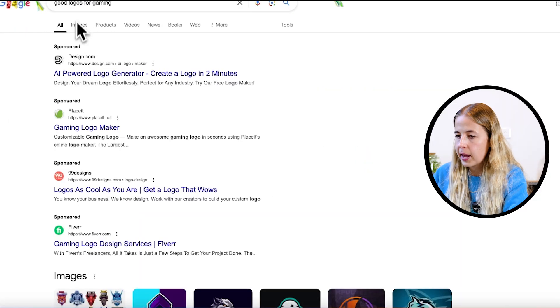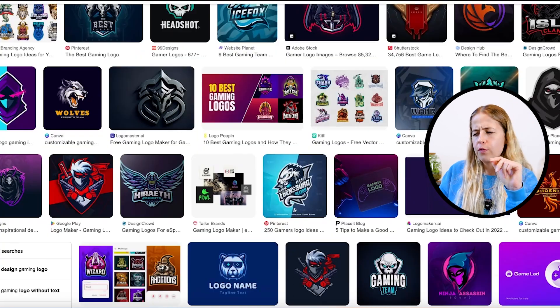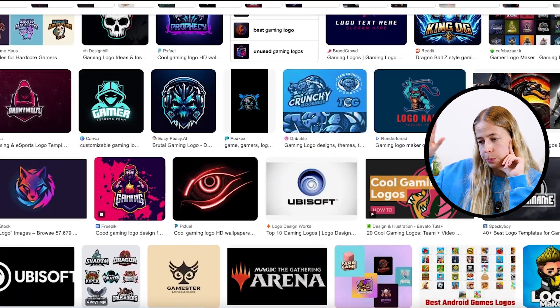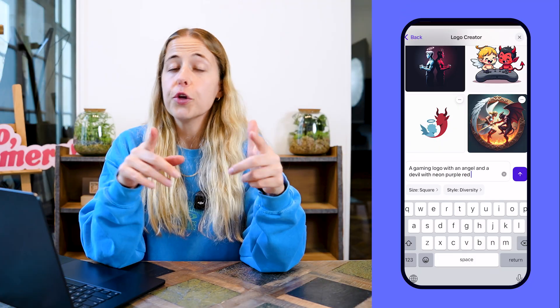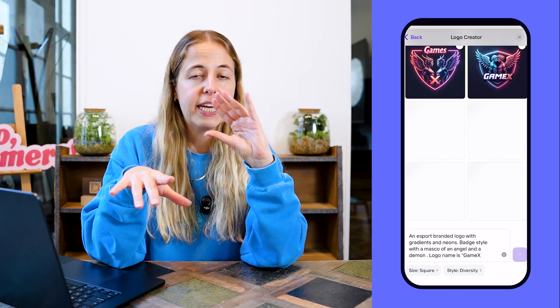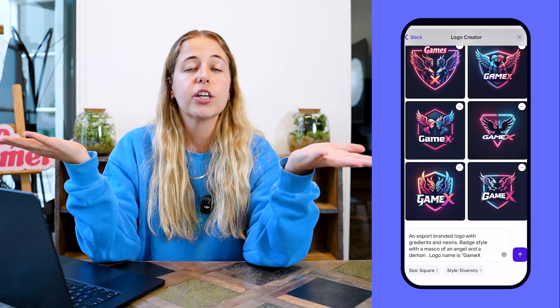I also did a quick Google search for gaming logos. I saw a lot of death, angels, devil vibes, a lot of neon, dark tones, a lot of purple and red — which totally makes sense: energy, passion, creativity. That gave me the idea to create a combination — a logo for a gaming company that combines devil bad vibes with angel, and add neon, purple, red, and blue colors. I also played with the different style options available on Photoroom — I tried 3D and line art to see what would work best. Here are the results — let me know what you think.